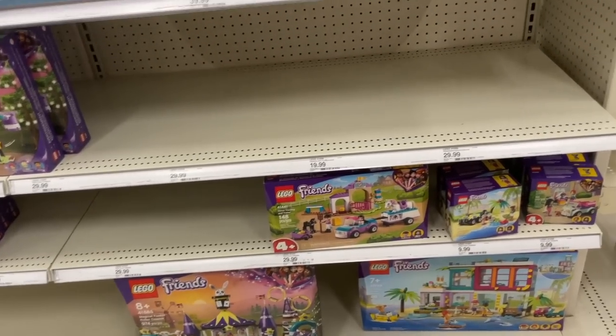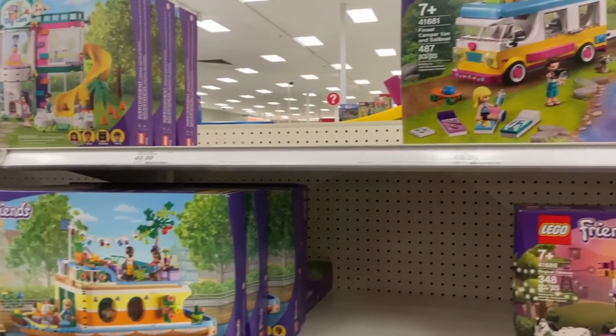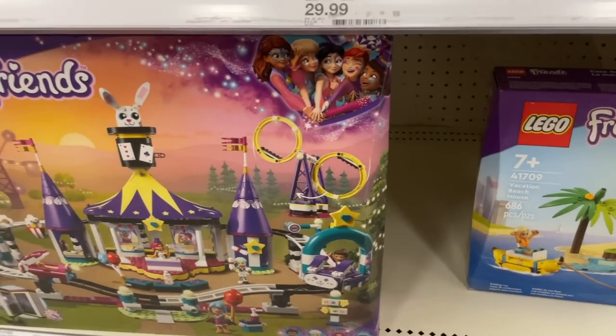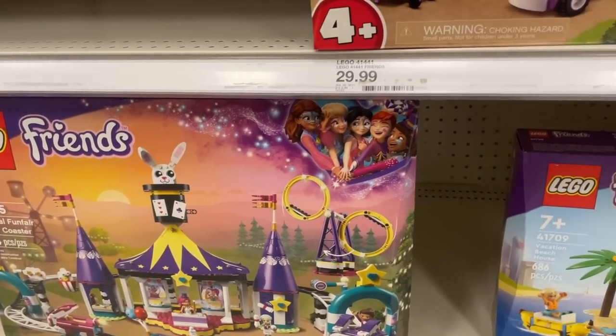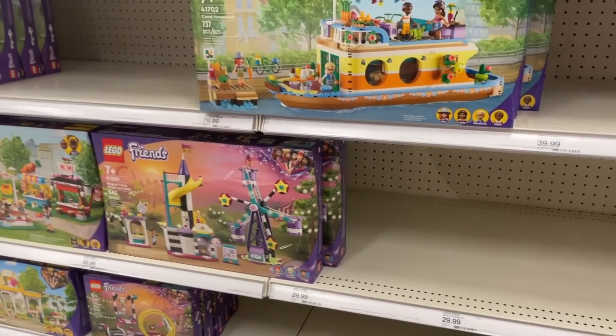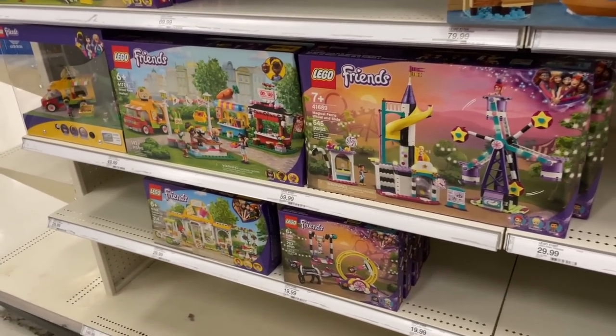Let's check out what's going on with Lego Friends. Unfortunately so far, I don't see any of the new sets here. I really love the new Friends Wave and I was hoping to see the brand new Andreas Theater School on the shelves because I love that set so much. It's just so beautiful. The box art is fantastic, but I just don't see that one yet.